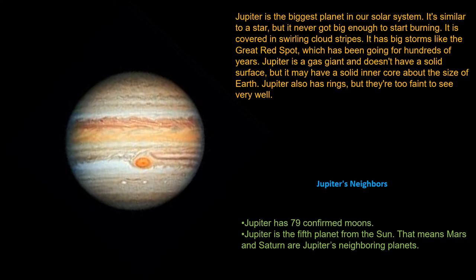Jupiter has 79 confirmed moons. Jupiter is the fifth planet from the Sun. That means Mars and Saturn are Jupiter's neighboring planets.